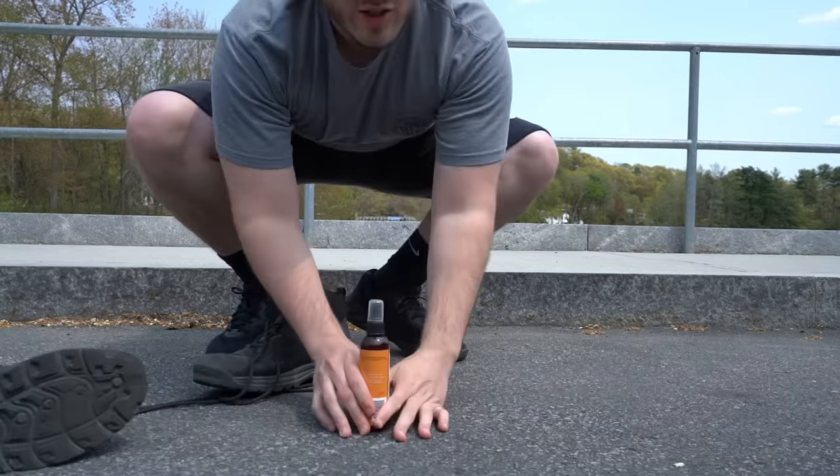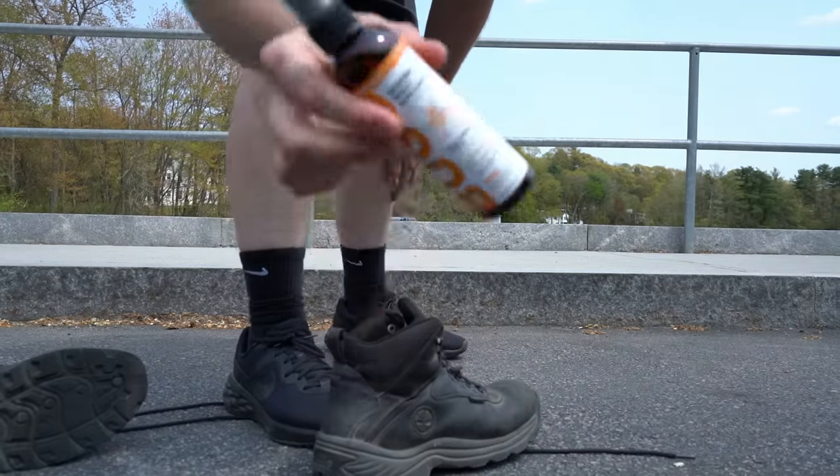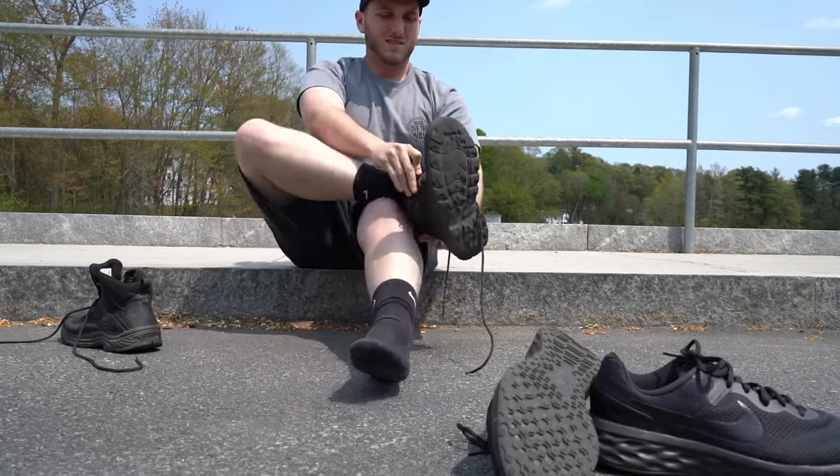Let's go - I'm going to enjoy today, hopefully you do too. There's two things you need before every explore: boots and bug spray, specifically for ticks. And now we're ready to go.